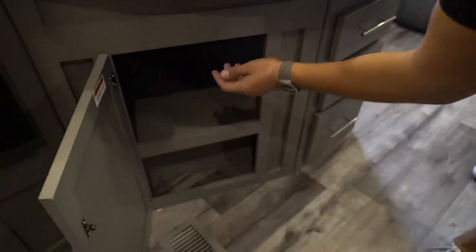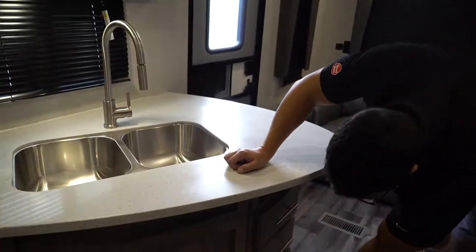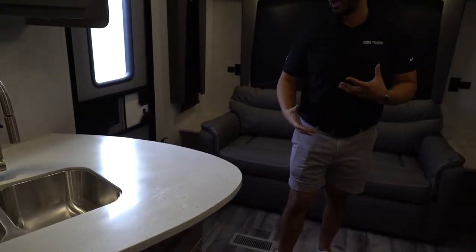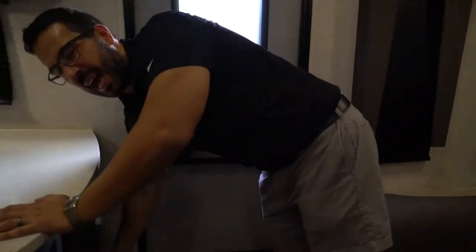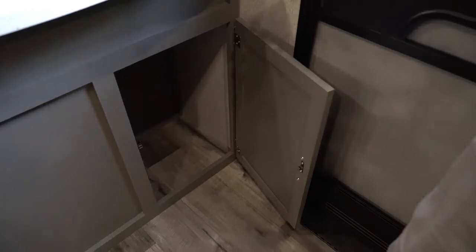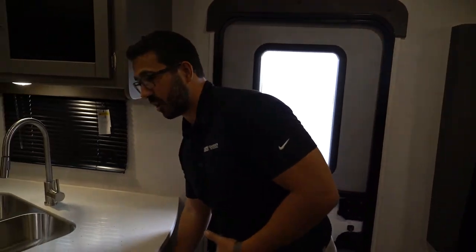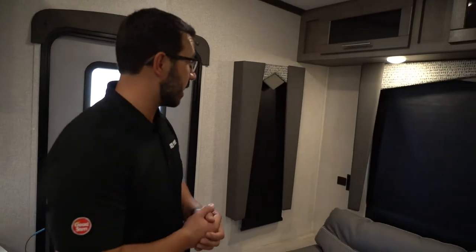Underneath the sink itself, you see plenty of storage — great for pots and pans. You have three full-extension ball-bearing drawers, with the bottom one being a little bit deeper. So you have plenty of space for flatware, kitchen towels, hot pads, things like that. Plus you get this extra space over here which you can use for shoes or a trash can, giving you multi-purpose use depending on what your needs are.